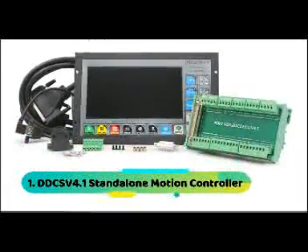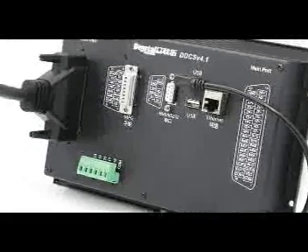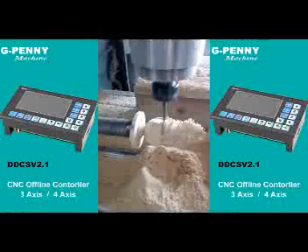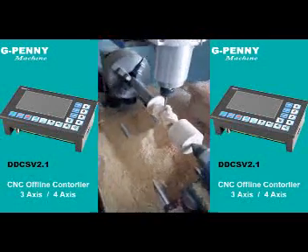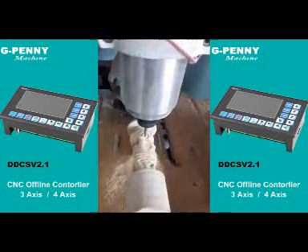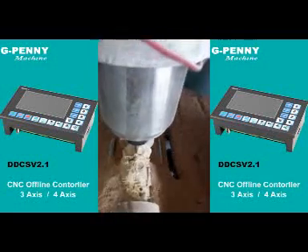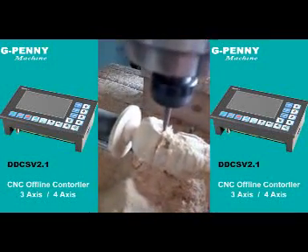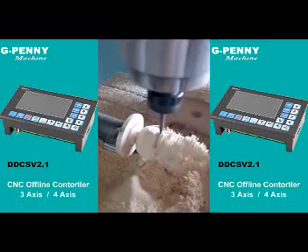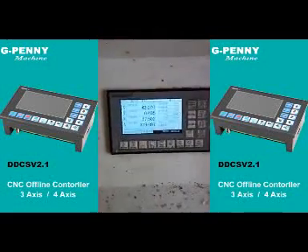At number 1: DDCS V4.1 Standalone Motion Controller. The DDCS V4.1 3-to-4-axis motion controller for stepper and servo systems is updated from DDCS V3.1 on both software and hardware. It combines great advancement with a tiny footprint, built on 8 years of development since the first DDCS V1.1 product. The DDCS numerical control system adopts an ARM plus FPGA design framework — ARM controls the human-computer interface and G-code analysis, while the FPGA provides the underlying algorithms and creates the control pulse, guaranteeing reliable control and easy operation.